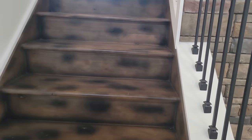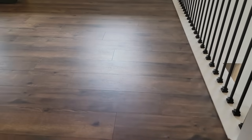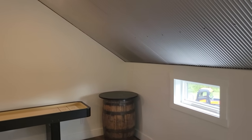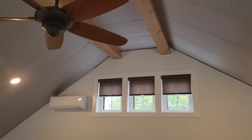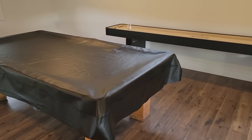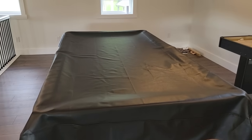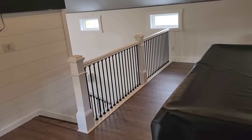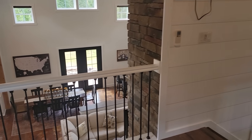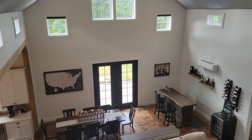We come up the stairs into the game room, an area we really wanted to develop. Still waiting on a couple of tables — anybody building right now knows how hard it can be to get supplies. These vaulted ceilings give a lot of room and space up here, which is what we wanted. We can entertain, play shuffleboard, and the pool table is actually my father's — over 100 years old. We brought it here, restored it, and love having it. There's also a TV up here for the game room. The view looking down from the loft is one of my favorites — it shows you how open and airy it all is.